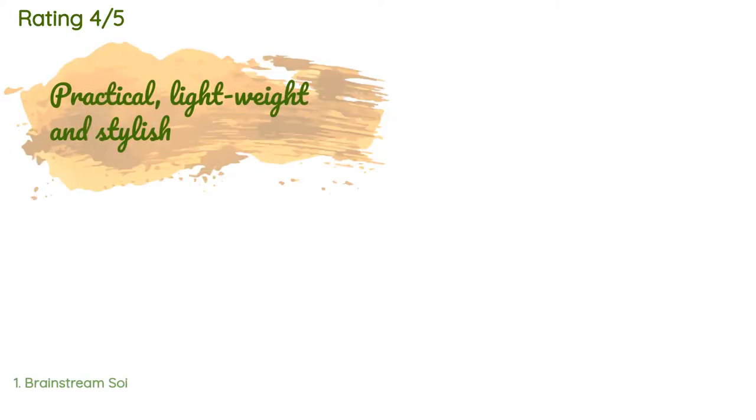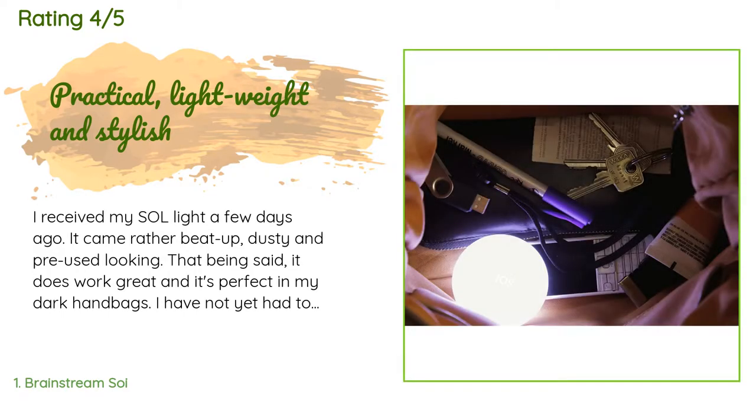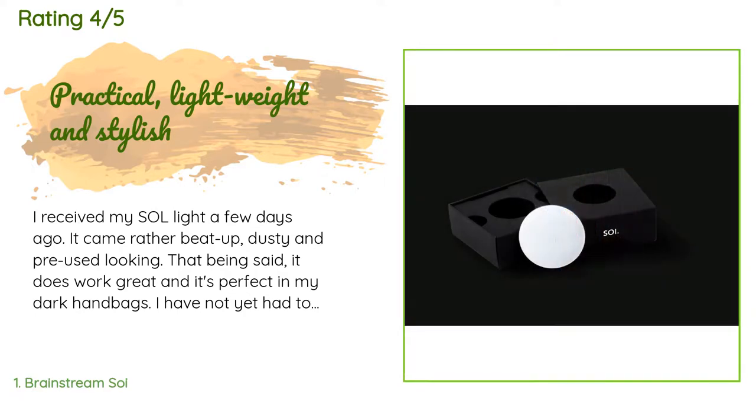There are 362 customers who have reviewed this product and the average rating is 4.2 stars. A customer said: 'I received my SOI light a few days ago. It came rather beat up, dusty, and pre-used looking. That being said, it does work great and it's perfect in my dark handbags.'